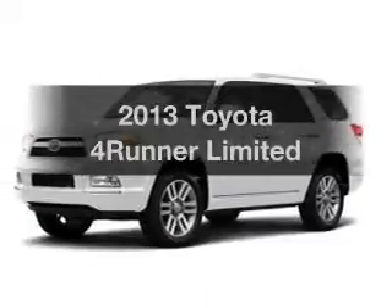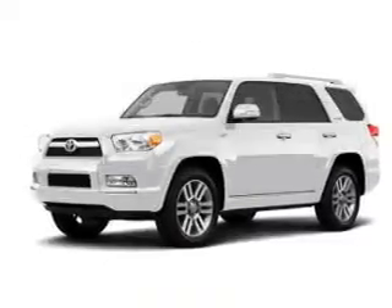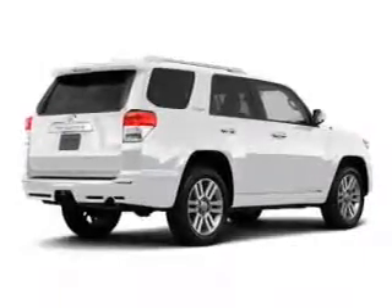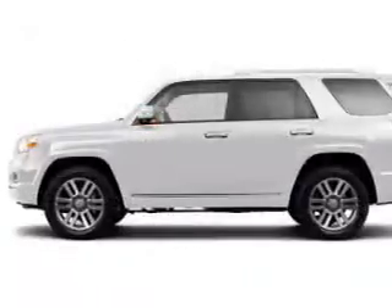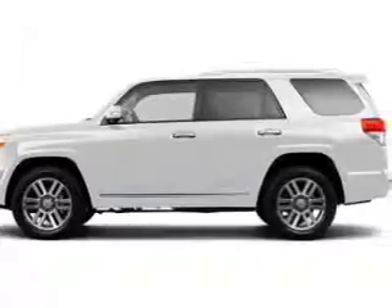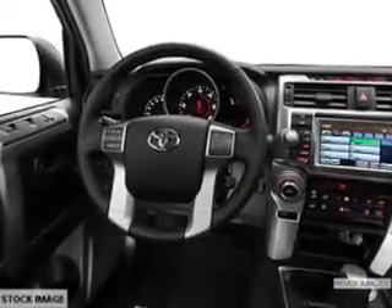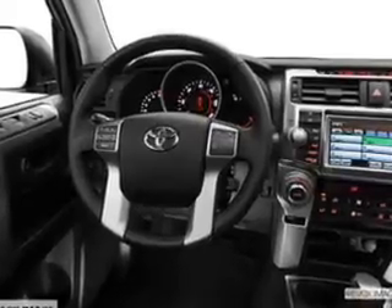Imagine yourself in this 2013 Toyota 4Runner. If you're looking for an automobile with great attributes, look no further. The powertrain includes four-wheel drive with a reliable engine that responds smoothly to its five-speed automatic transmission. Brake safely with the anti-lock braking system.